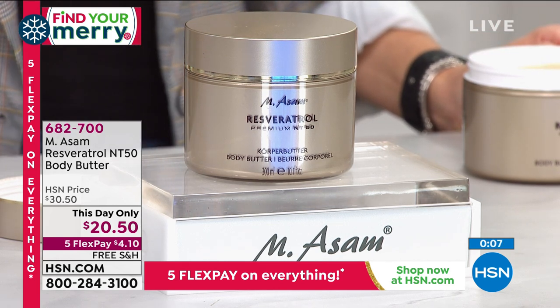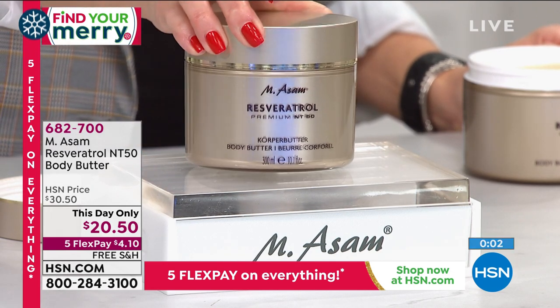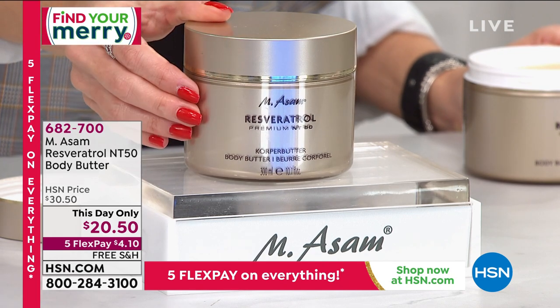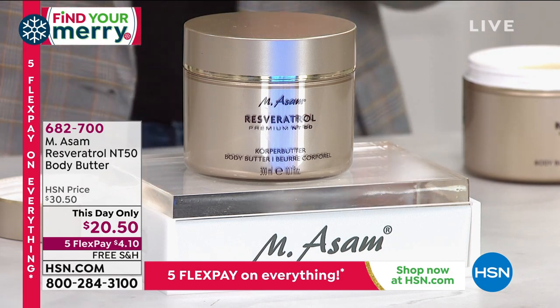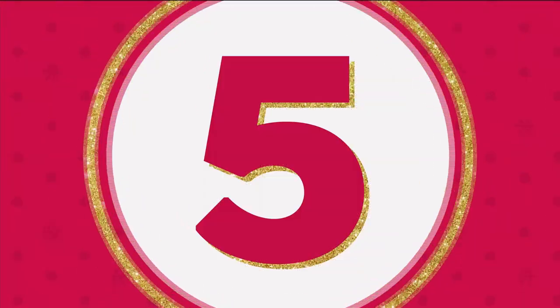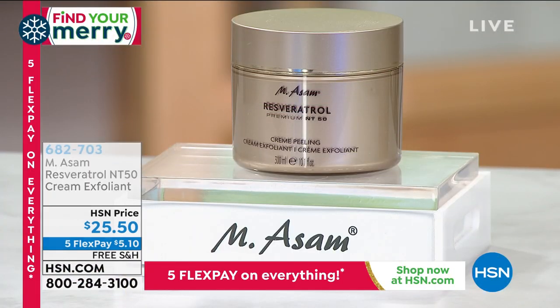Also perfect for neck and decollete cream. We have about 1,600 left, but there are 300 of you on the phone lines placing your orders. So this could possibly be the last time you see it — the only scheduled airing of the day at this day-only price. That means the price will expire tonight.